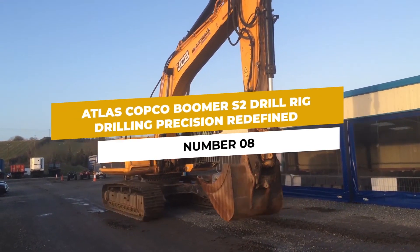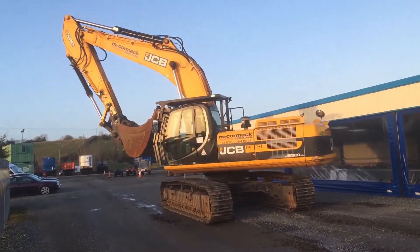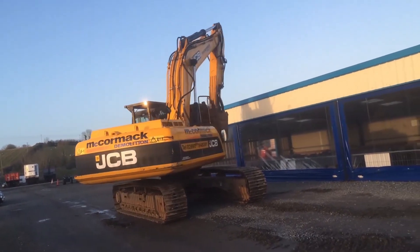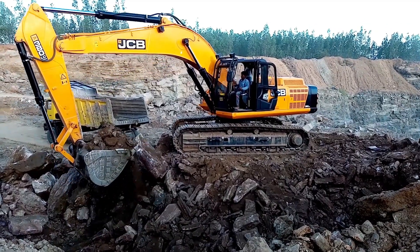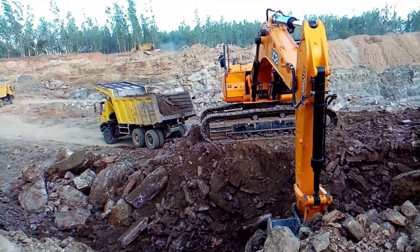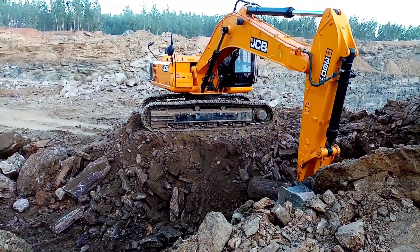Number 8: JCB 360LC Excavator — Compact Powerhouse Combining Strength, Versatility, and Maneuverability. The JCB 360LC Excavator excels in underground digging operations. Its compact size allows it to navigate tight spaces while maintaining the immense power required for mining tasks, making it a favorite choice among industry professionals.